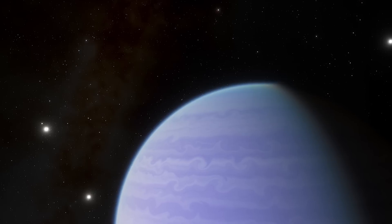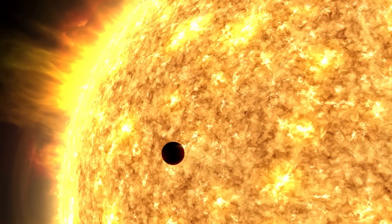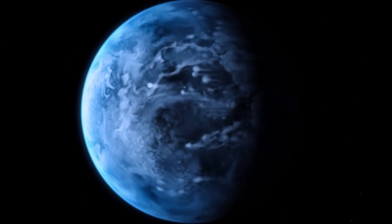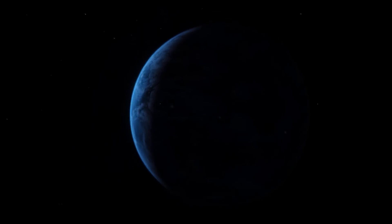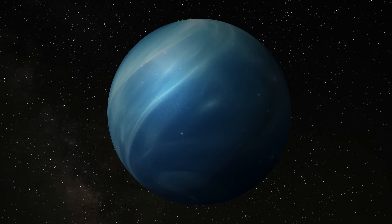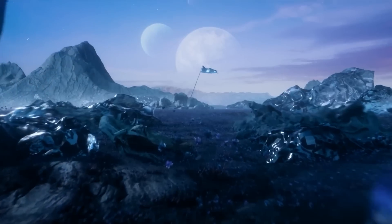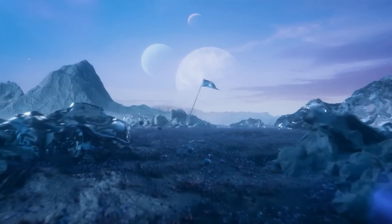What makes this exoplanet particularly special is its transit across the face of its host star from our perspective on Earth. This allows astronomers to perform detailed analyses of its atmosphere through transmission spectroscopy. Such studies have helped make this planet one of the most extensively examined exoplanets to date, providing invaluable insights into the properties and behaviours of atmospheres beyond our solar system.